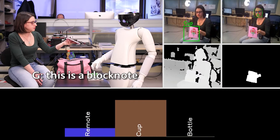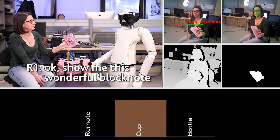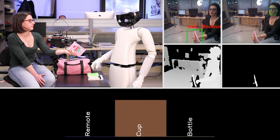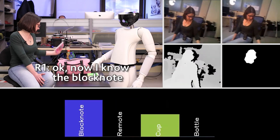This is a block note. Show me this wonderful block note. Now I know the block note.